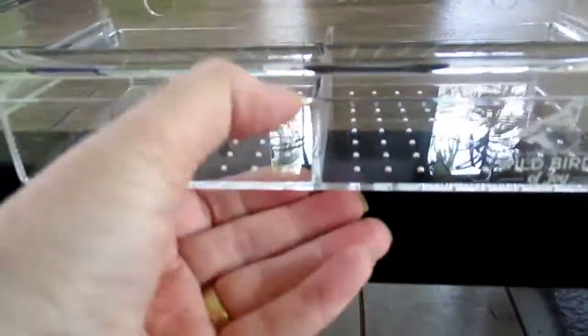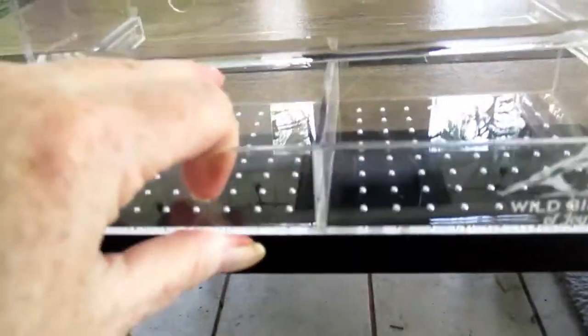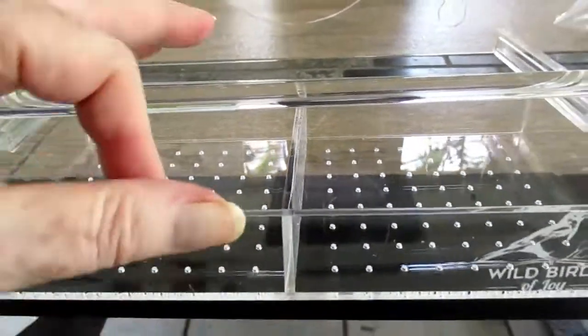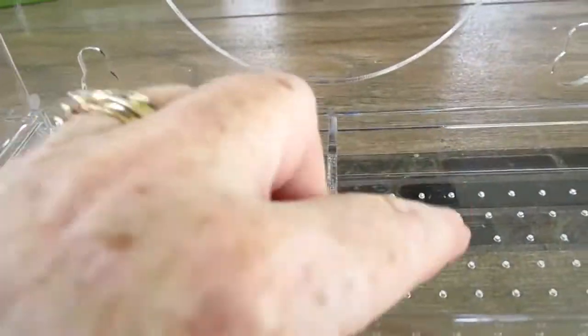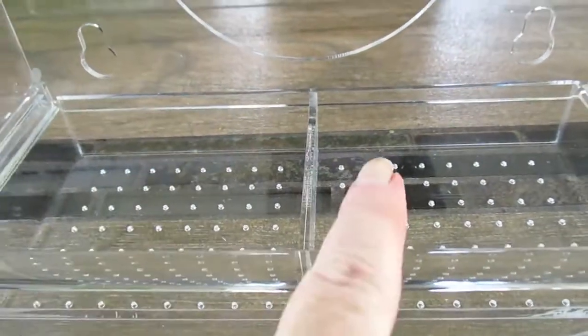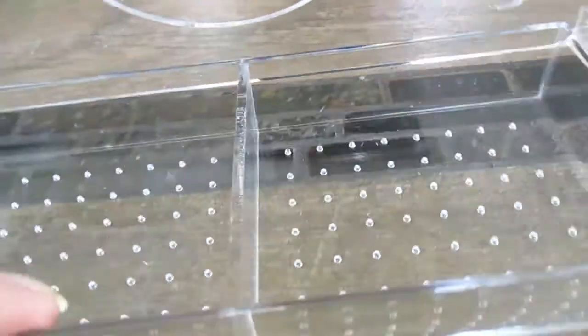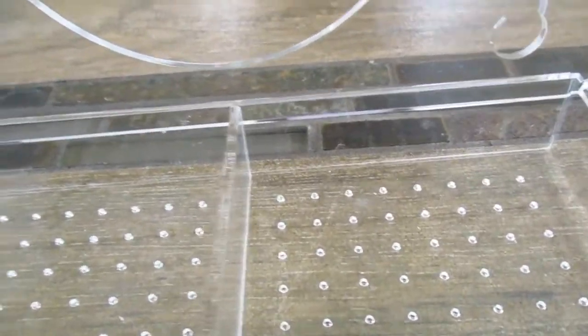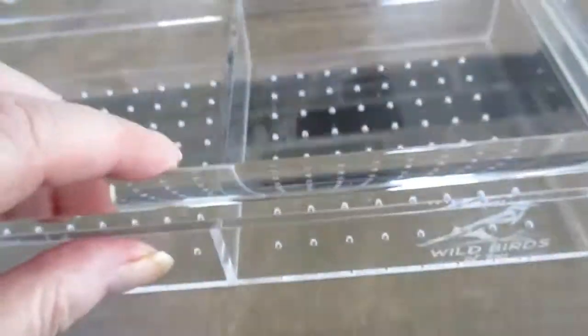I like that about this one because you can take this tray out every night. We take our feeders in to keep rats away, so you can take it out and bring it in the house. It also has two sections so you can feed two different bird seeds, and there's a divider for that.